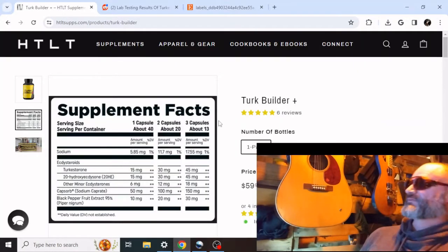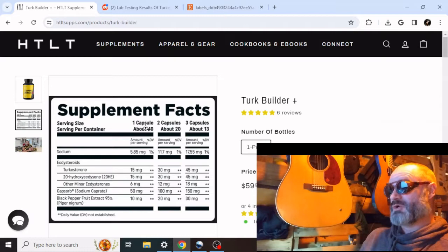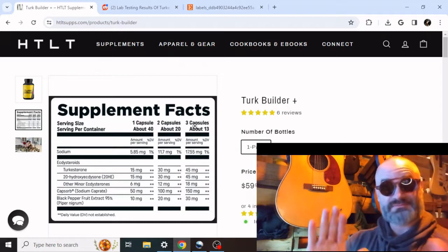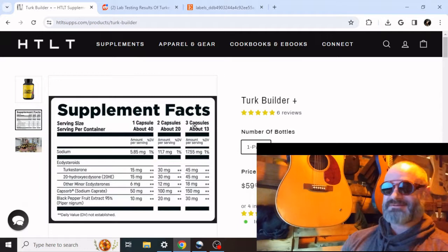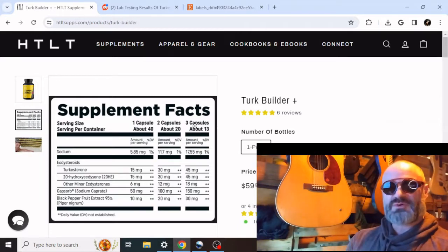Right here on the website, $59.99 per bottle. And in these bottles, you have anywhere from 40 servings — though no one's going to take the single serving, I hope. He did a personal sales pitch at the gym earlier today — respect, nothing wrong with that. Half of what I do on here is a sales pitch too, so use your own judgment and look into it.